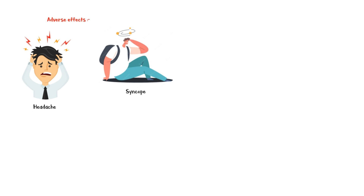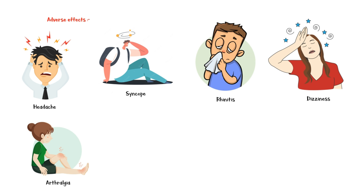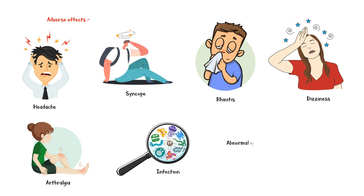Some common adverse effects of tamsulosin include headache, syncope, rhinitis, dizziness, arthralgia, infections, and abnormal ejaculation.